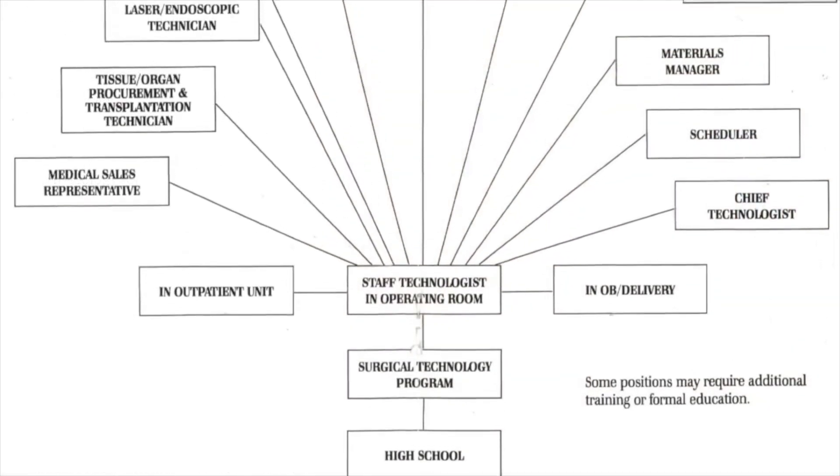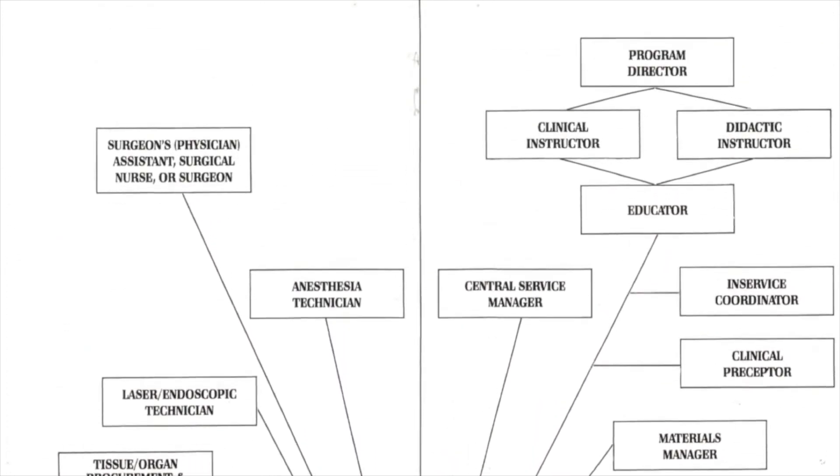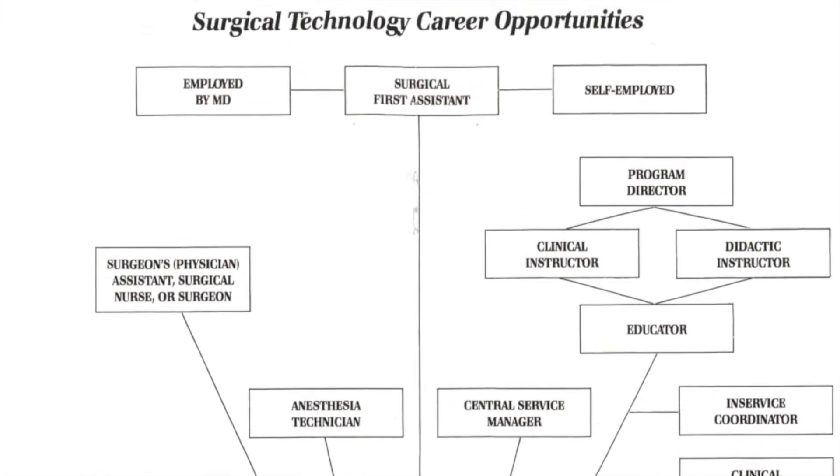Healthcare is not going away anytime soon either. You never hear of a surgical technologist being laid off. We are in demand, and there are plentiful job opportunities.